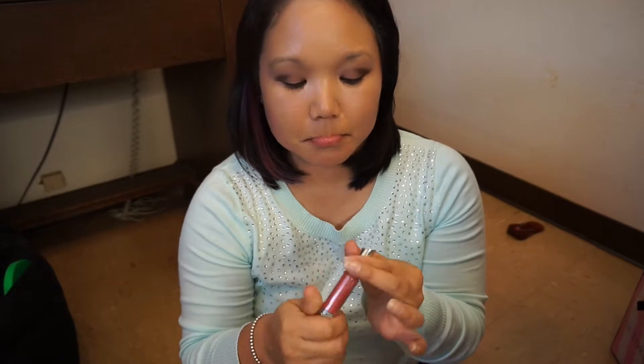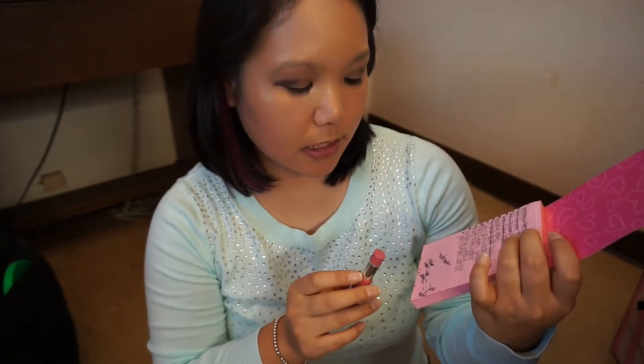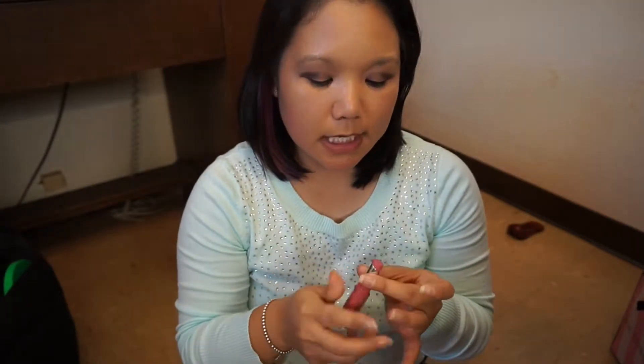Next up is a Jordana lipstick in Matte Matic — it's like a pink color. As you can tell, I haven't really made any progress on this. I've used it like two or three times but it's just a slow thing. I get distracted with lipsticks and it's really hard, but I am working on them.